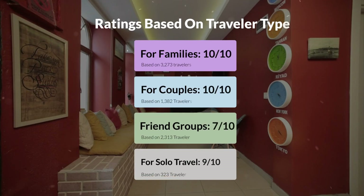Now, let's move on to our personal ratings for this hotel depending on the type of traveler. For families, 10 out of 10. For couples, 7 out of 10. For friend groups, 7 out of 10. For solo travel, 9 out of 10.